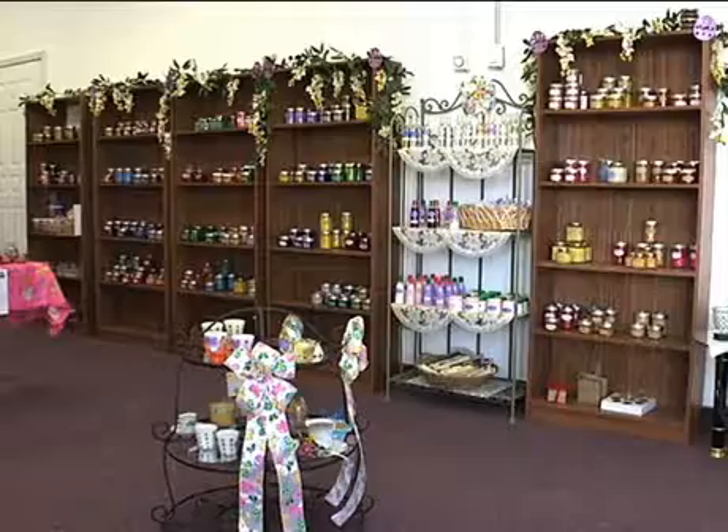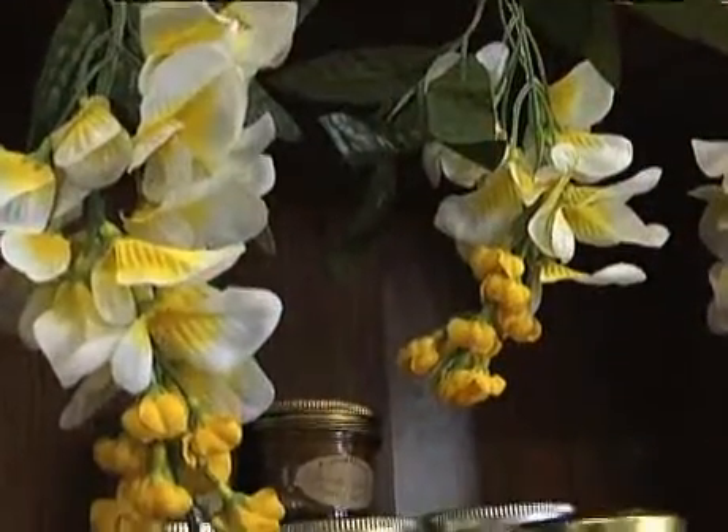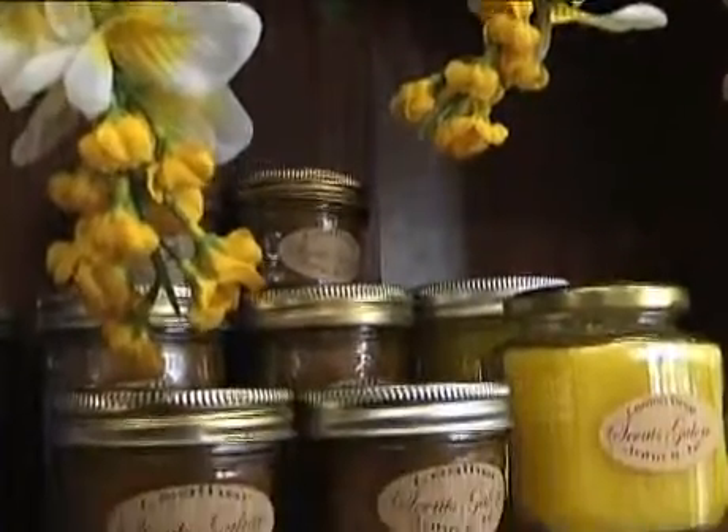She said, candles. As things moved on, I started getting involved with her and it was kind of nice because we actually worked together on it and we actually got along doing it. And as the family and friends started finding out about us and they tried our product, things just kind of went from there.